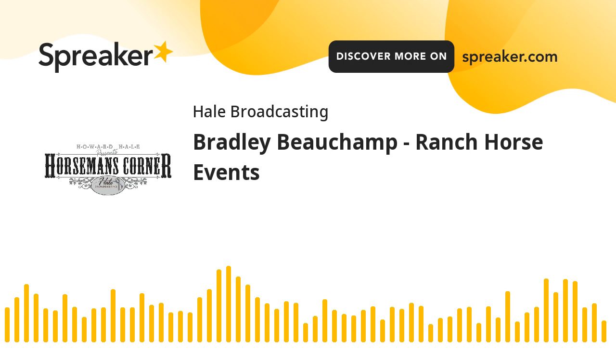This is Brian with Hale Multimedia. For anything website related, even if you just need some advice, it's free. Email support at hailmultimedia.com or call 940-224-6315. If you've heard this program before, you know I have been offering website help for many years. In fact, we've been in the business for over 20 years, and we'd love to help you. So contact us today at hailmultimedia.com.